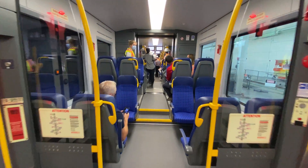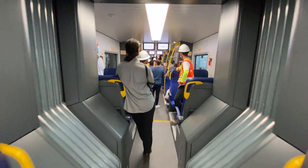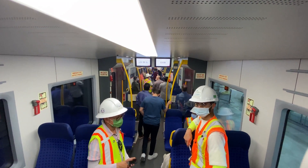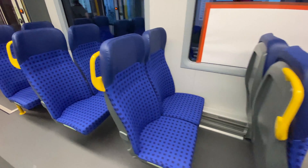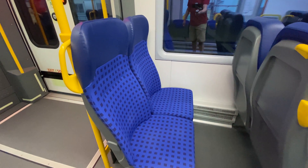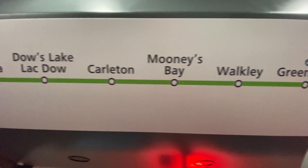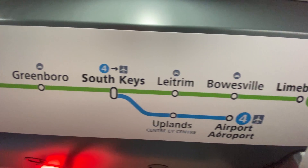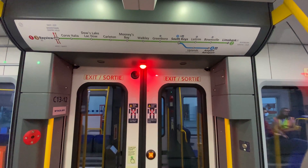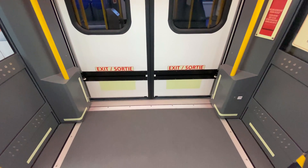When O-Train Line 2 opens, we've got the two new stations at Corso Italia and Walkley, plus the extension south to Limebank. The Alstom Lint trains will be moving over to Line 4, the service between South Quays and the airport. We have seven of these trains, but normally six will be in service each day, with one train on Line 2 being made up of a two-car Lint train of about the same capacity and length. We're really looking forward to getting this improved Line 2 back in service next year.